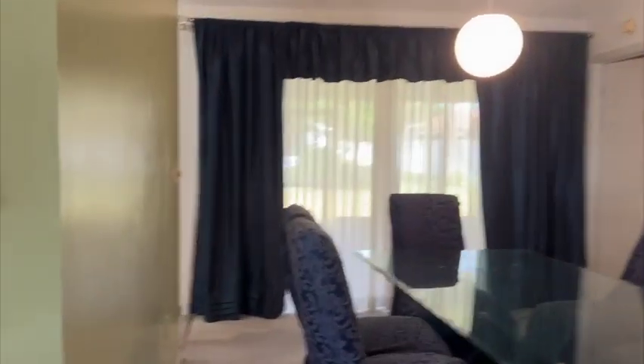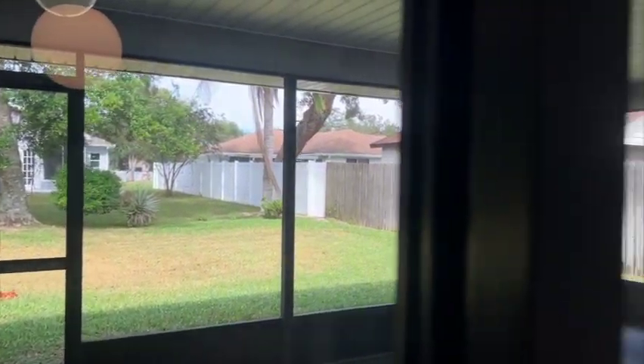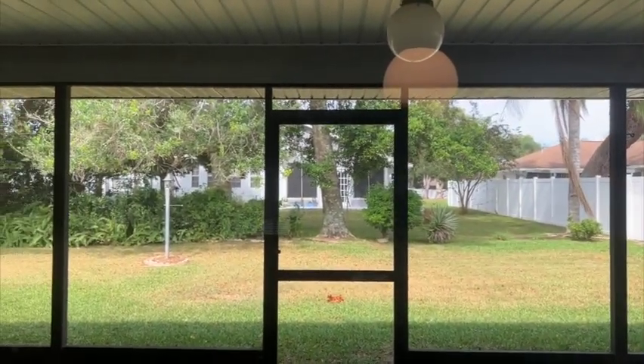And as we continue on this side, let's take a quick sneak peek here. Off the formal dining room is the master.